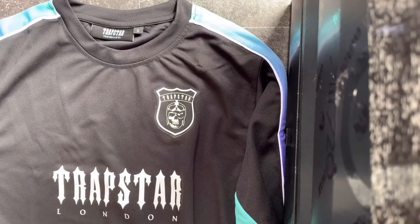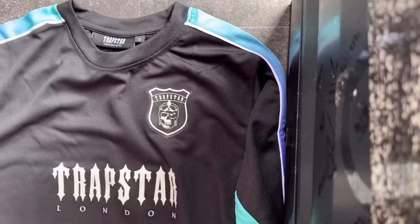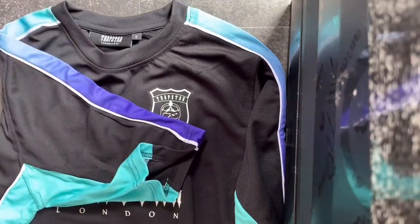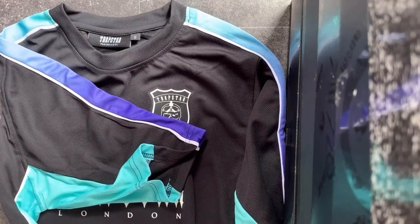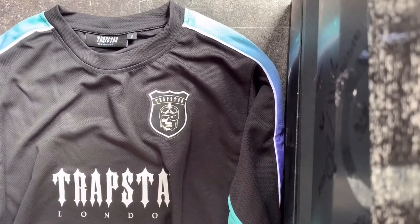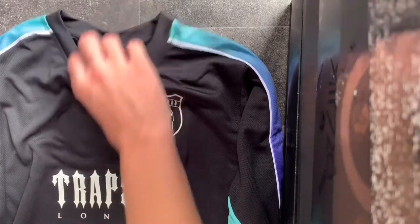It feels like an actual football shirt — like what you'd buy when Liverpool announces their football kits. The gradient colouring is why I bought this shirt; I'm obsessed with colours that fade like this. I think it works really well on the black. The material is 100% polyester, which is very nice.